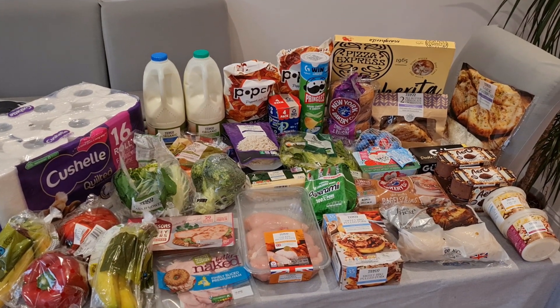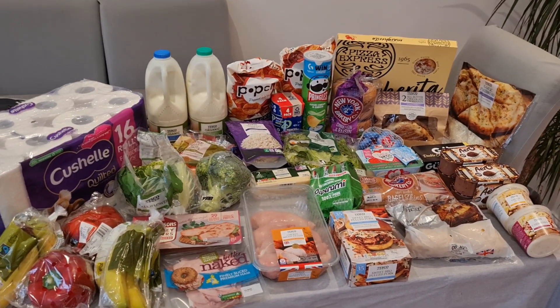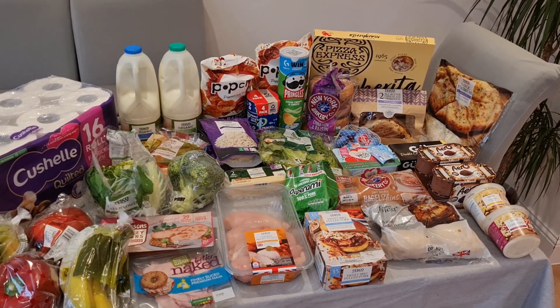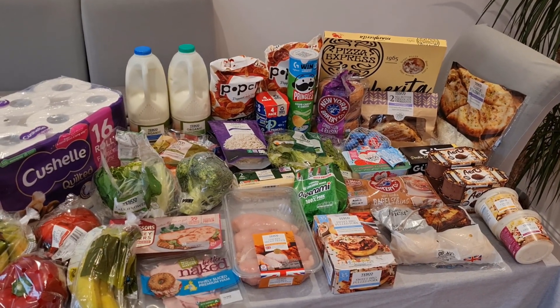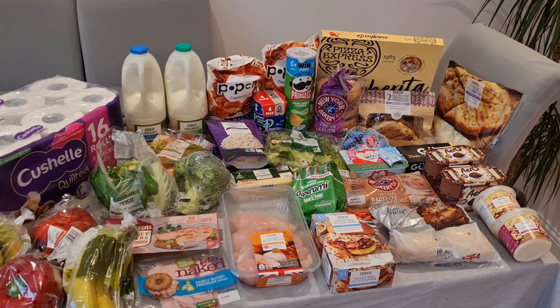Welcome back to my channel — today I have a Tesco delivery shop for you. As you can see it looks like quite a lot of stuff, but actually when it was all in the hallway it didn't seem like much at all. We're at a wedding next week so I did buy a few things for next week as well. Let's go through the prices, then I'll show you the meal plan and how much it costs at the end.